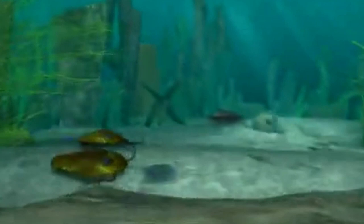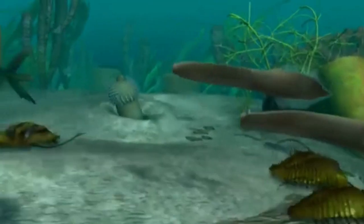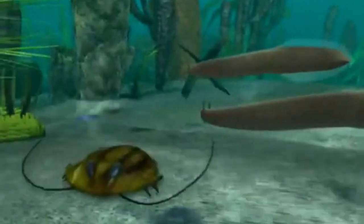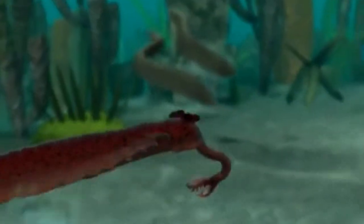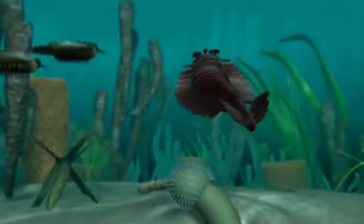The miraculous existence of trilobites and the stunning, unmatchable structure of their eyes could only be the masterwork of a supreme creator who is all-knowing and all-powerful — one who gave trilobites and all other living beings astonishing features compatible with their surroundings right from the moment they first appeared.